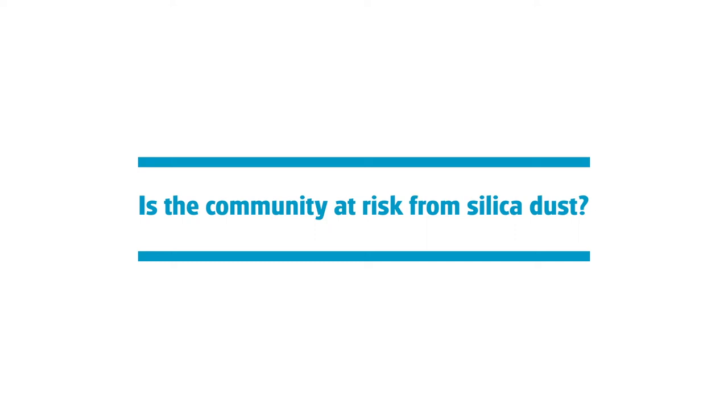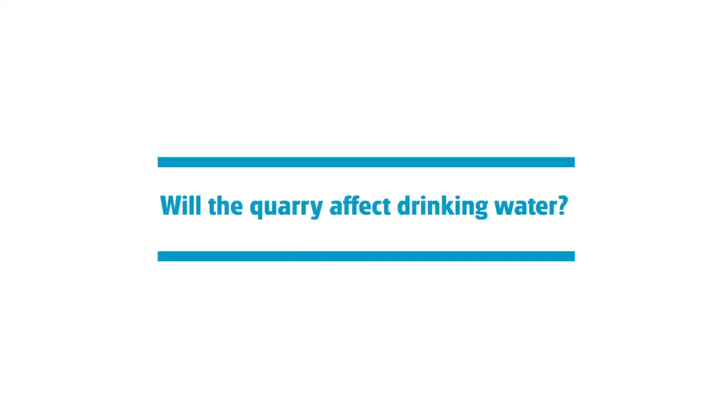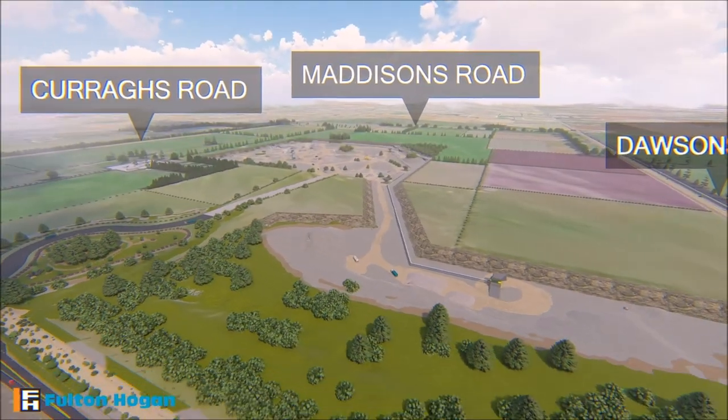The DHB report has confirmed that there is no public health risk with silica dust. Fulton Hogan doesn't want to be associated with creating any risk around public health to do with drinking water. If there were any concerns whatsoever, we would not be considering the site or having an operation within the Christchurch community that could create any public health risk around drinking water.